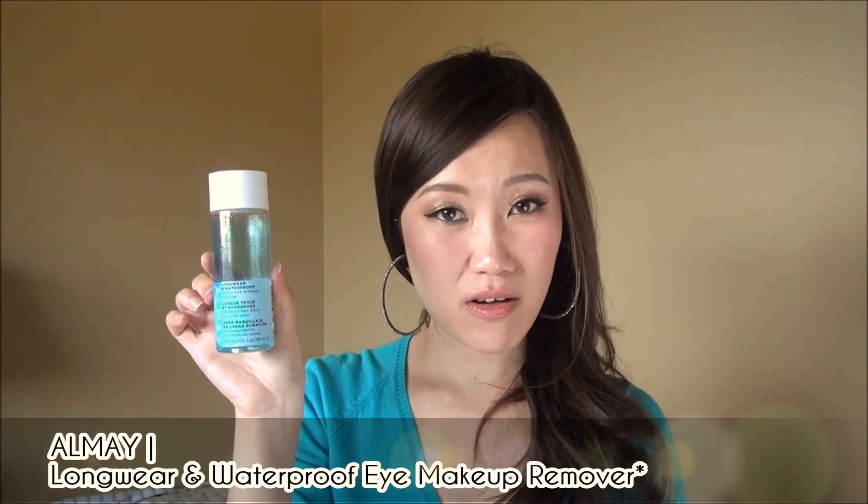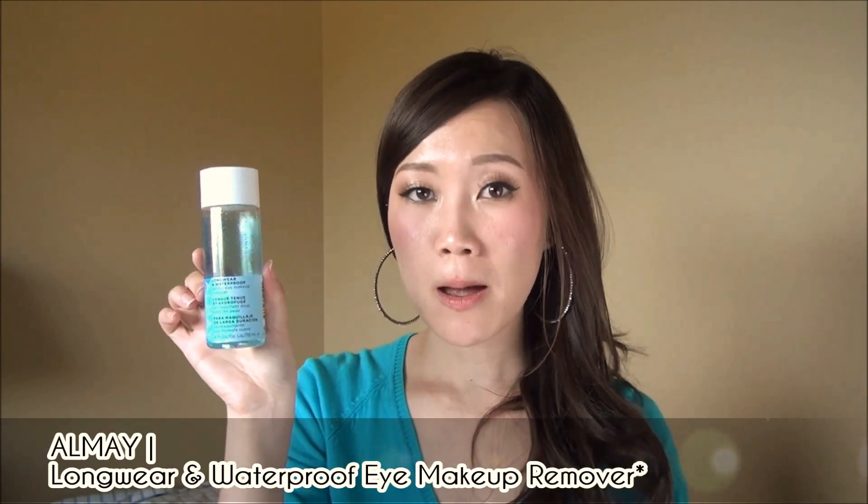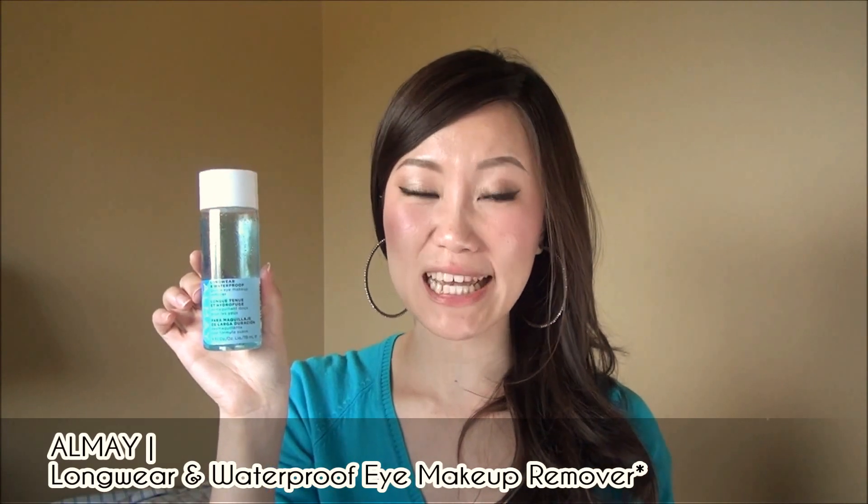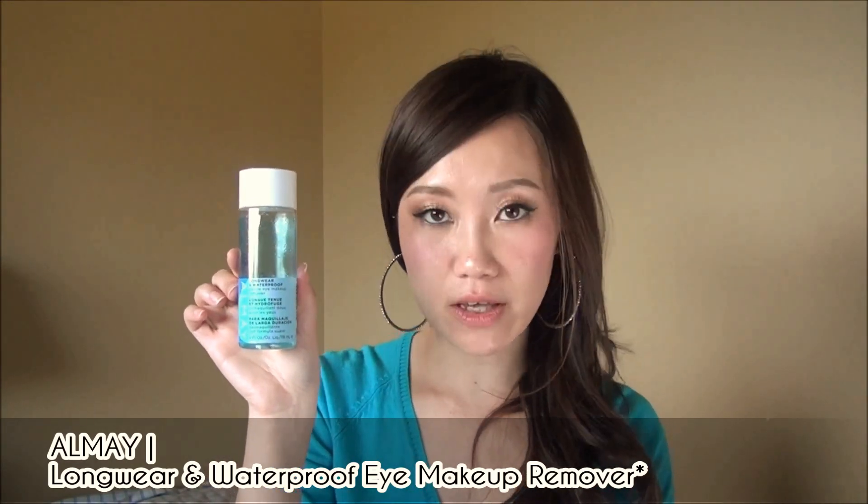Moving forward, I have a review on the Elmay long-wear and waterproof makeup remover for the eyes. Not my favorite product — not as good as Neutrogena — but if you're already an Elmay faithful and you like it for being hypoallergenic and easy on the eyes, and you don't wear very heavy waterproof makeup like false lashes or thick liquid eyeliner, this does the job. It takes a little longer, but it is reasonably gentle with no irritation.